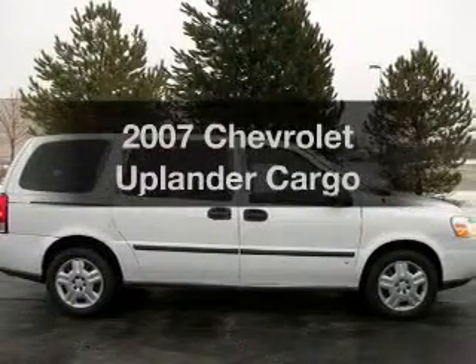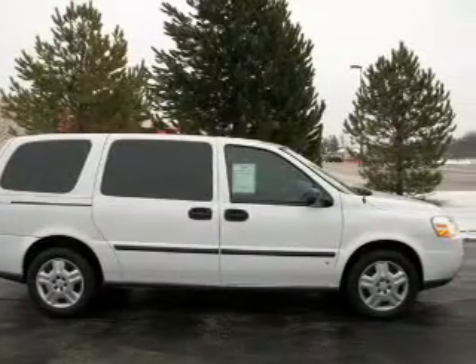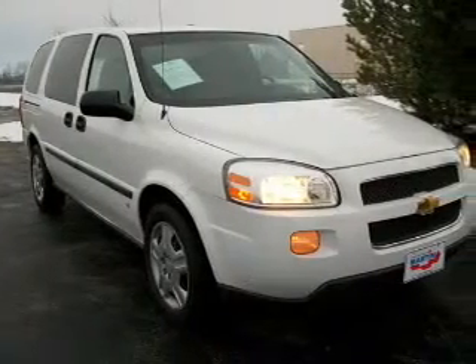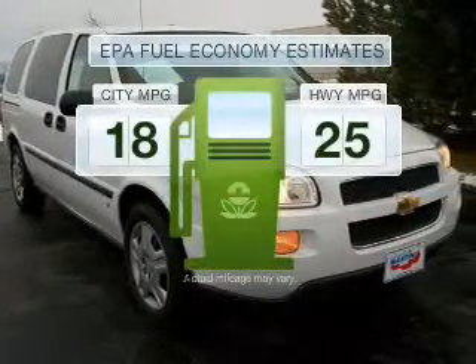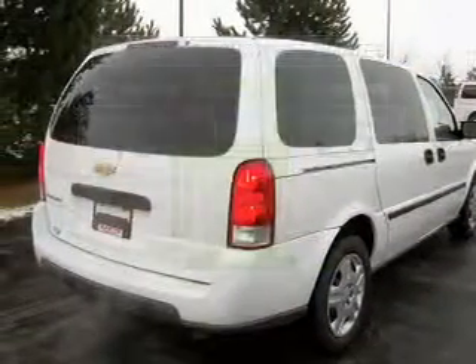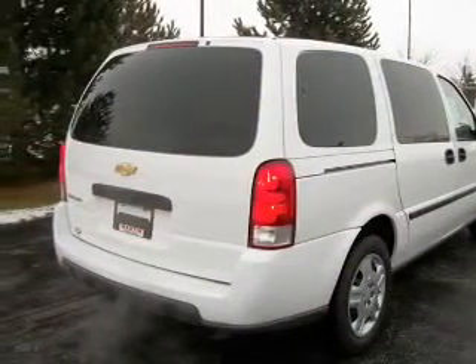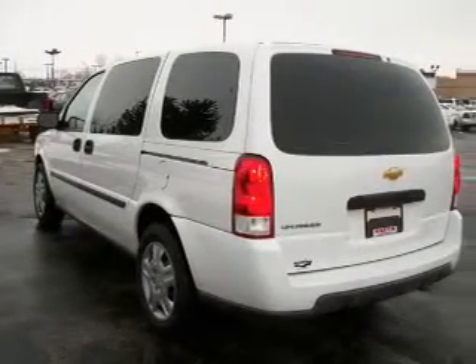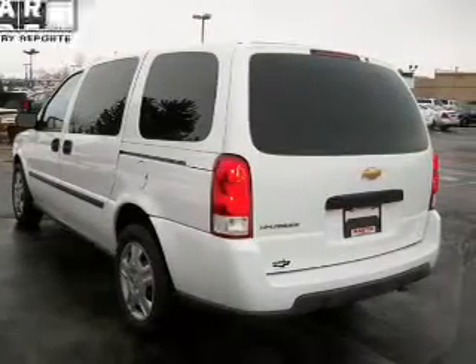Imagine yourself in this 2007 Chevrolet Uplander. If you're looking for a first-rate auto, this one could be yours today. Low emissions and good fuel economy are important to you and the environment, with a solid six-cylinder engine connected to a smooth-shifting automatic transmission. Anti-lock brakes help bring your vehicle to a safe stop.